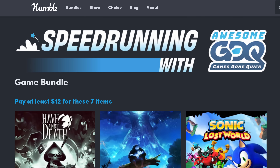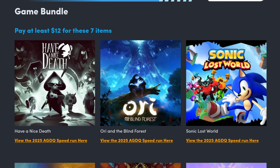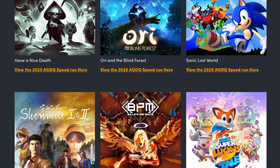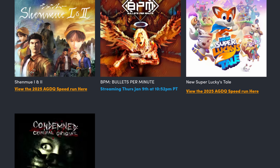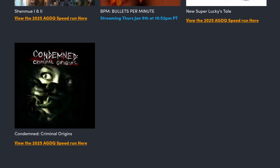Now it's time for deals of the week, where we review some of the best bundles and sales to help you grow your library. There's an excellent deal on Humble right now — it's the Speedrunning with Awesome Games Done Quick, or AGDQ, bundle with seven games for 12 bucks. We have Have a Nice Death (verified), Ori and the Blind Forest (verified), Sonic Lost Worlds (also verified), Shenmue 1 and 2 (unsupported but listed as Gold on ProtonDB), Bullets Per Minute (playable), New Super Lucky's Tale (verified), and Condemned Criminal Origins (playable, ProtonDB Platinum). For 12 bucks and what you get, I think it's a pretty stellar bundle. As always, you can use my links below to help support this show at no additional cost to you.